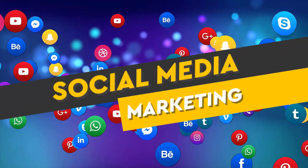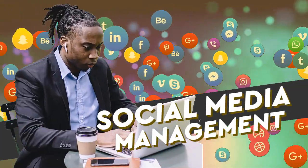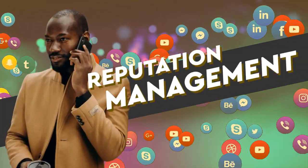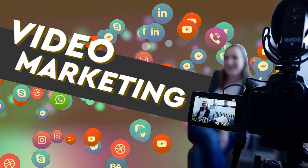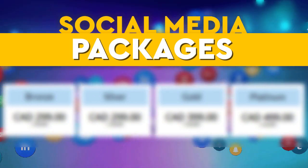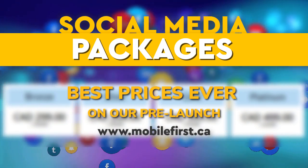Social media marketing — social media management, blog promotion, reputation management, video marketing, video SEO. Social media packages — best prices ever on our prelaunch. Check it out at mobilefirst.ca.